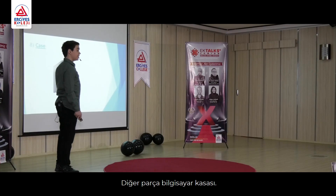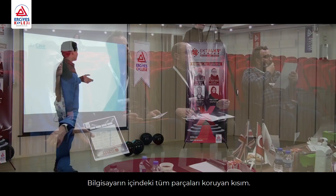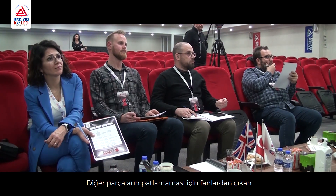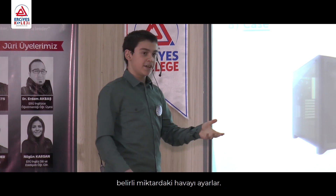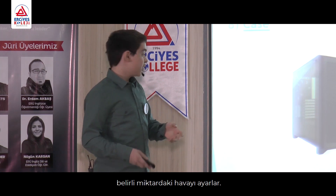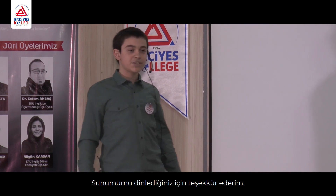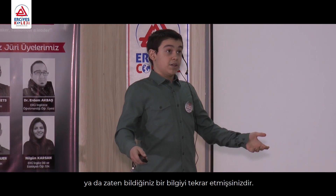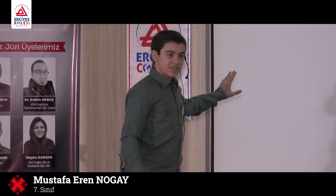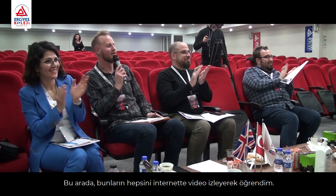The next part is the case. This is what protects everything that's inside the PC. And you can position the fans at a specific angle so that they push air into the parts very well, so they don't explode. Thank you for listening to my presentation. I hope you learned something you didn't know, or maybe remembered something you already knew. By the way, I learned all these things just by watching videos on the internet. Thank you very much.